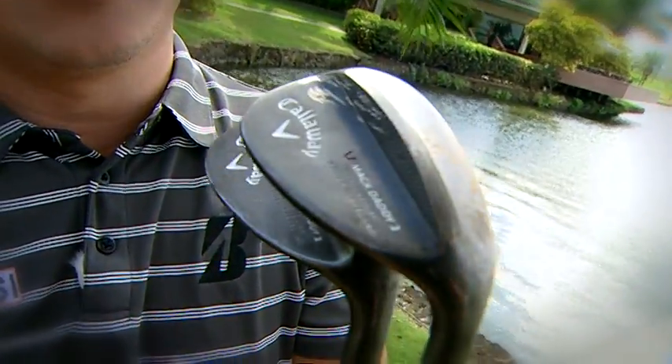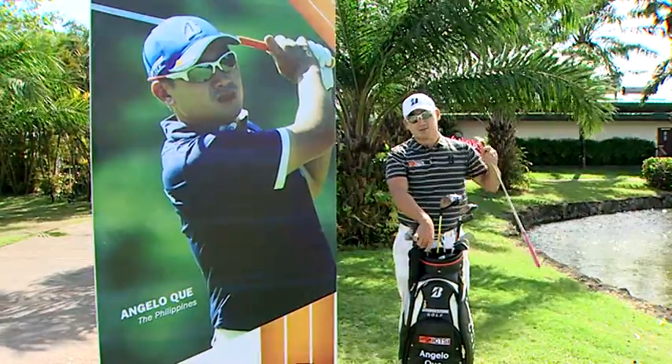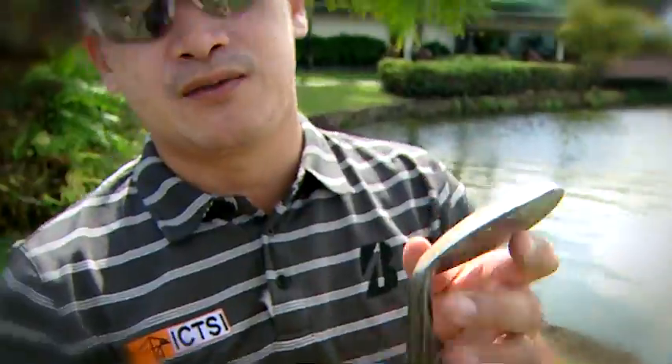Wedges — Callaway Mac Daddy 2s. As you can see, they're shaved. I spin a lot with them. I like to play around with my chip shots. I've tried a lot of wedges, but this is the one that spins the most for me.